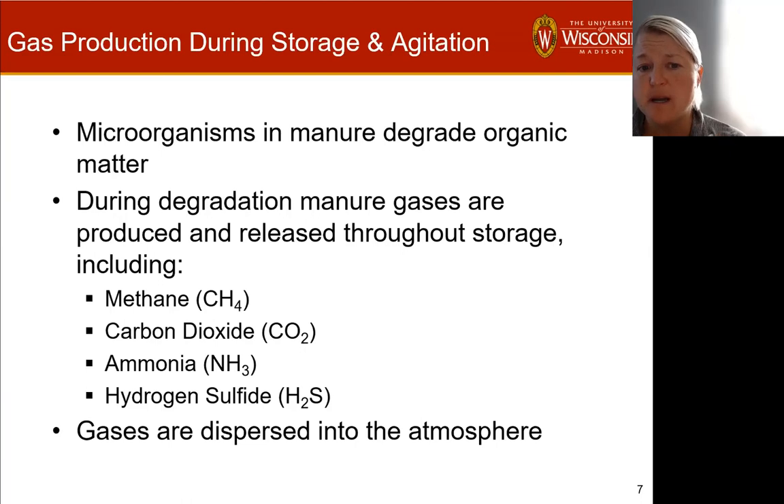I want to talk about gas production during storage and agitation. Microorganisms within the manure degrade the organic matter — that happens all the time. It's a natural process. These are microorganisms that are present in the animal's gut, they pass through into the manure, and they are active again in the storage process. The gases most often grouped under the term 'manure gases' are methane, carbon dioxide, ammonia, and hydrogen sulfide.